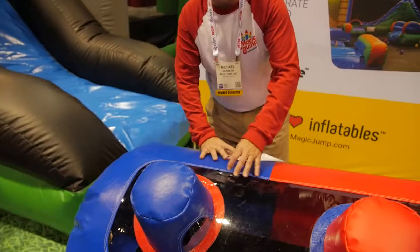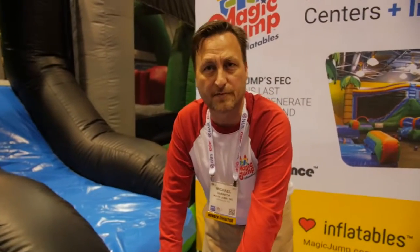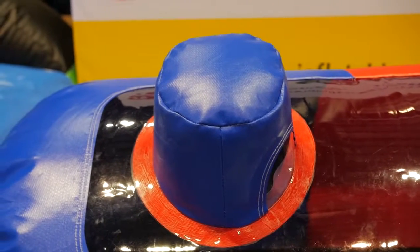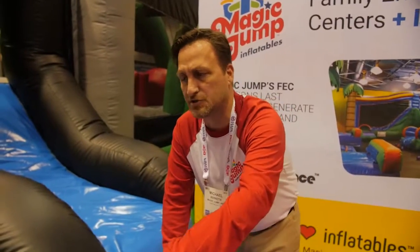And our brand new solution is Durabounce, our new super-premium fabric. It is also reinforced with double vinyl on the high areas of wear and tear. But it's just a stronger fabric in general — stronger base fabric — and it's got this special sheen and texture to it that adds a protective coating. It's the most durable fabric you'll find in the inflatable industry.